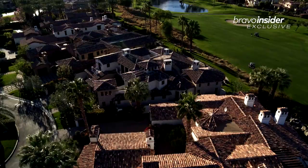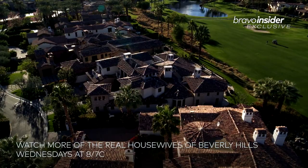Thank you BravoTV.com for joining me at my home in La Quinta, California. See you later.